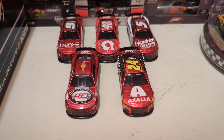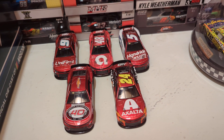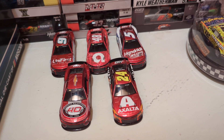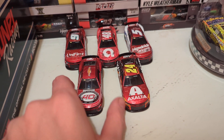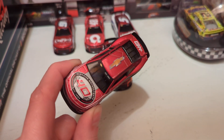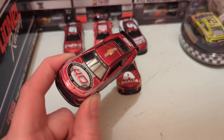Here are all five of them that have been released. Four of them are the ones that raced in real life — the four Hendrick Motorsports drivers: William Byron, Kyle Larson, Alex Bowman, and Chase Elliott. And then there's the special show car. This is real too, because some people say they've seen the actual full-size replica show car at certain races.